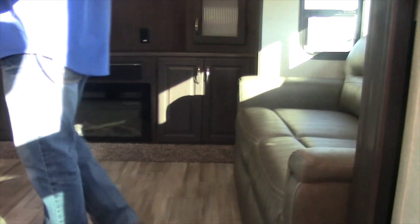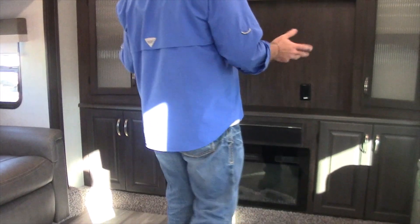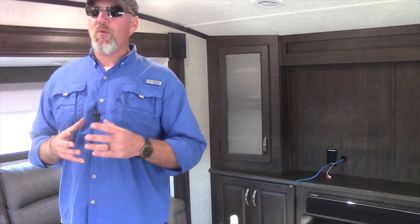Walking up to the living area, this particular unit has the heated massage seating. Dual sofas that make into beds on both sides. You can put a huge 50-inch TV straight across from your fireplace — a very nice setup. I walk through these campers fast, but if there's ever any question about this camper or any camper on the market, please do not hesitate to contact us. Thank you very much and have a great day.